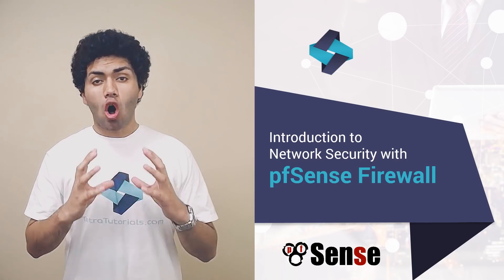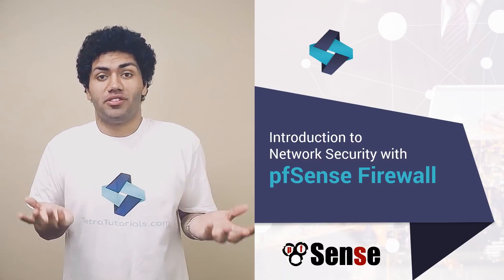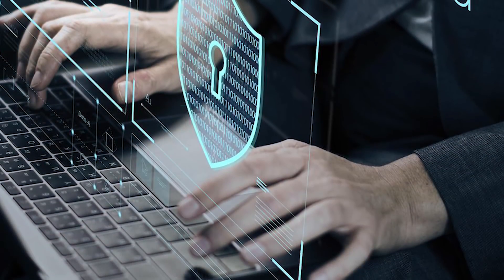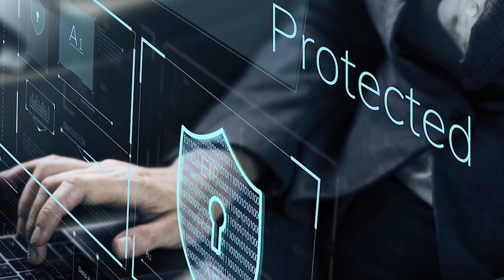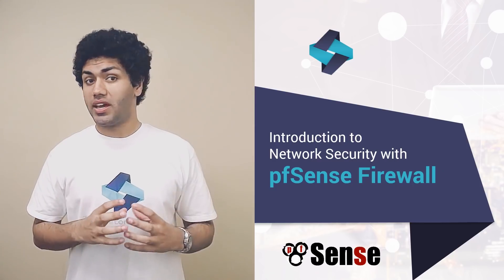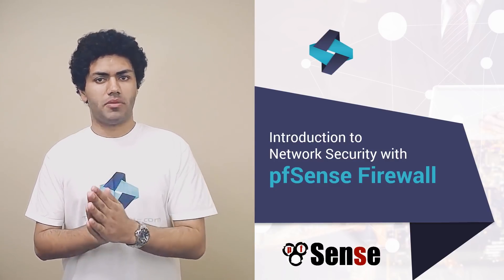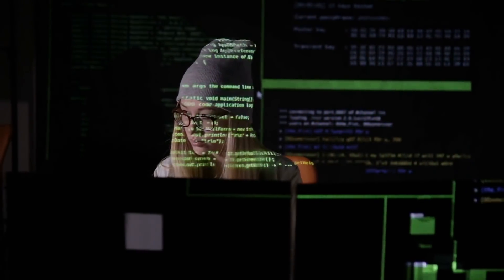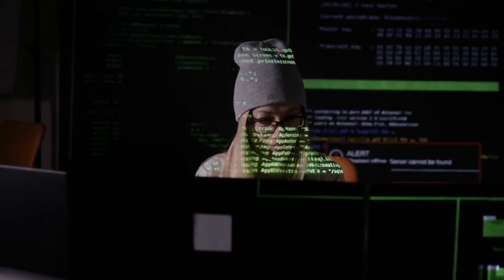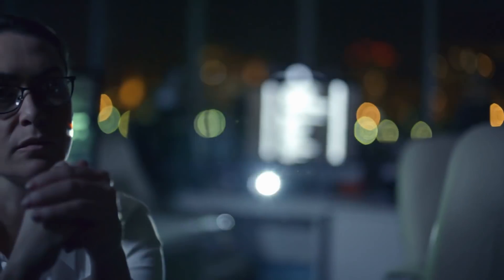PFSense has all of the features you would find in a commercial firewall solution and more, and it is absolutely free. You can customize PFSense based on your organization's requirements and create a unique solution that is perfect for you. Do you know what it takes to install and configure a sophisticated firewall? How do you scale your firewall from a small home office to a large corporate network? How do you implement security features like VPN, remote access, and corporate web proxy?